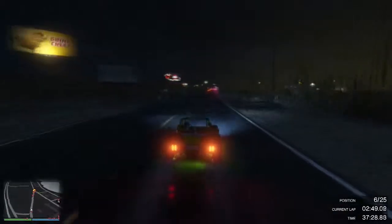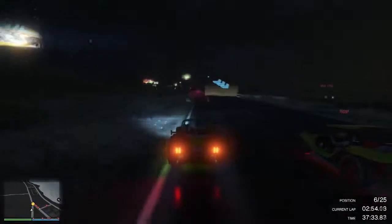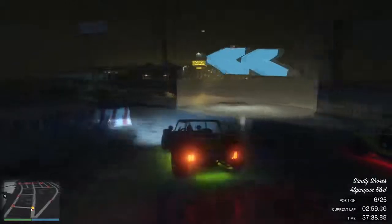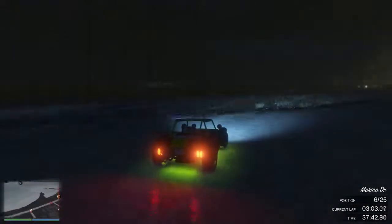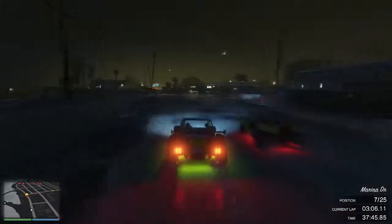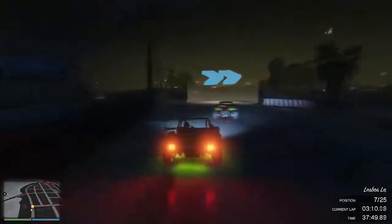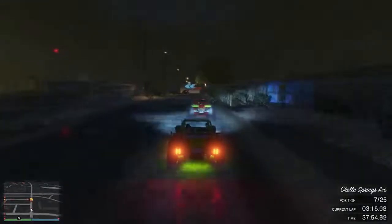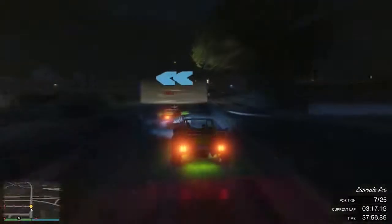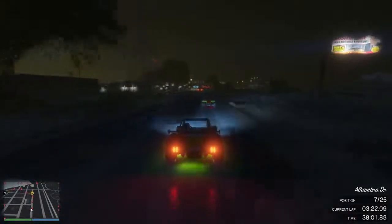Moving on, still in sixth and going quite well, but now Hissen has managed to catch up to me. He gets the inside and I try to defend on the outside to get the inside in the next corner — I manage to hold my position for a short while. But then I go wide and Hissen gets the run on the inside, completes the overtake, and now I'm back into seventh position.